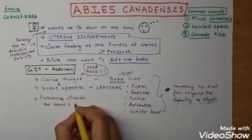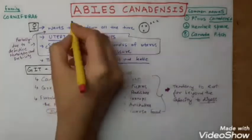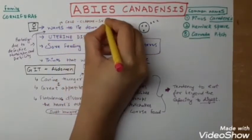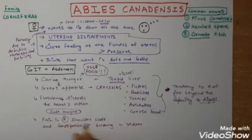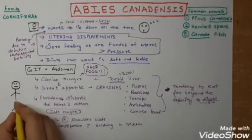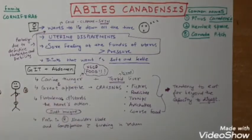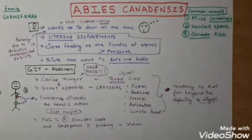Flatulence disturbs the heart's action. Also, the skin is cold and clammy. There is pain in the right shoulder blade and constipation with burning in the rectum. I am drawing an Abies canadensis patient here — the rectum, the right shoulder blade, and the heart — showing how flatulence disturbs the heart's action, along with right shoulder blade pain and constipation with burning.